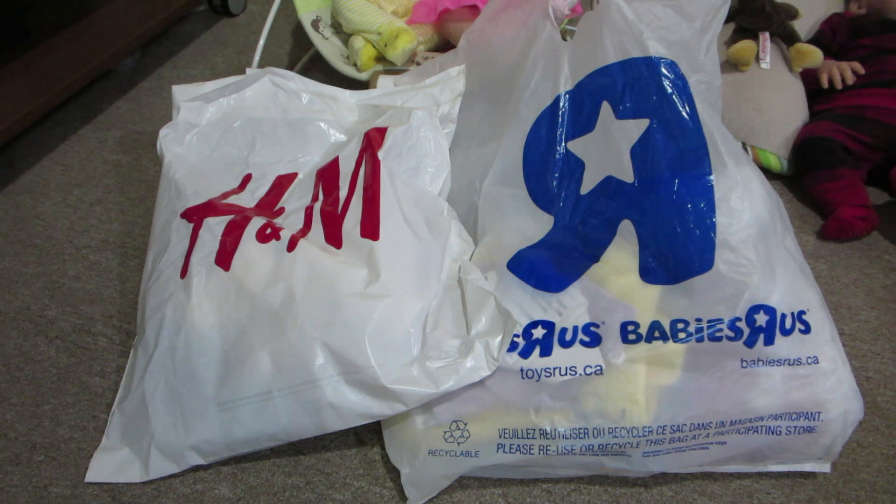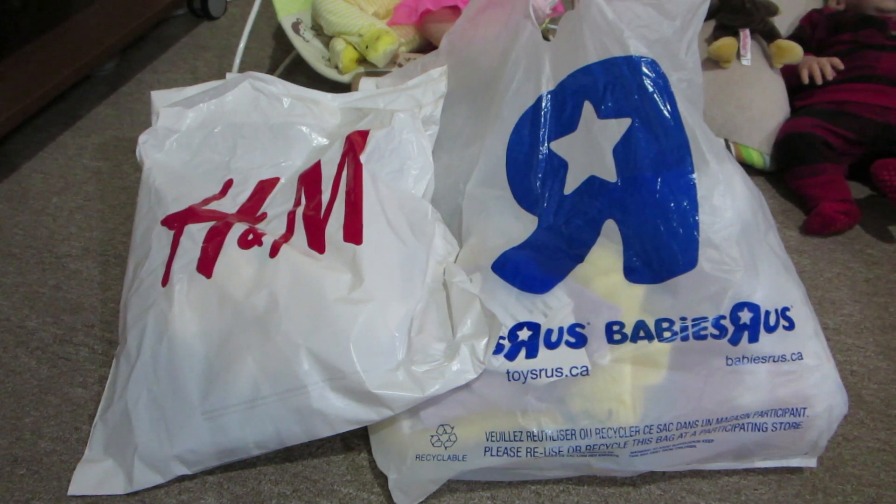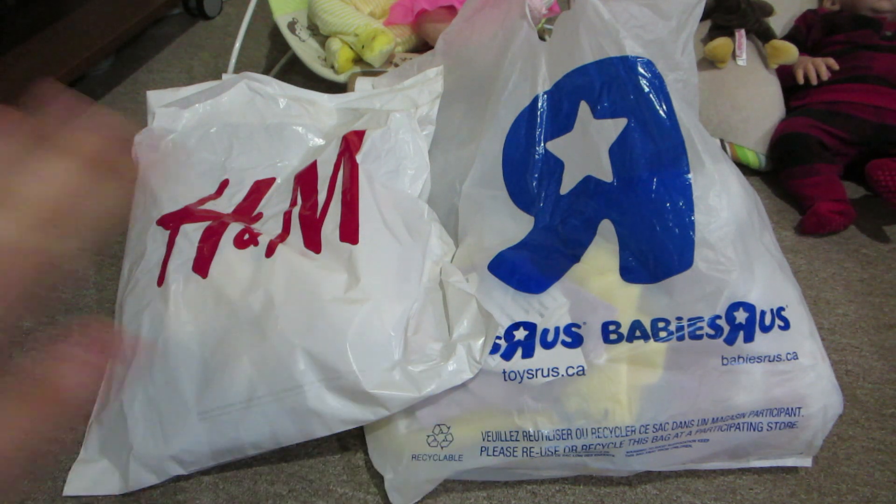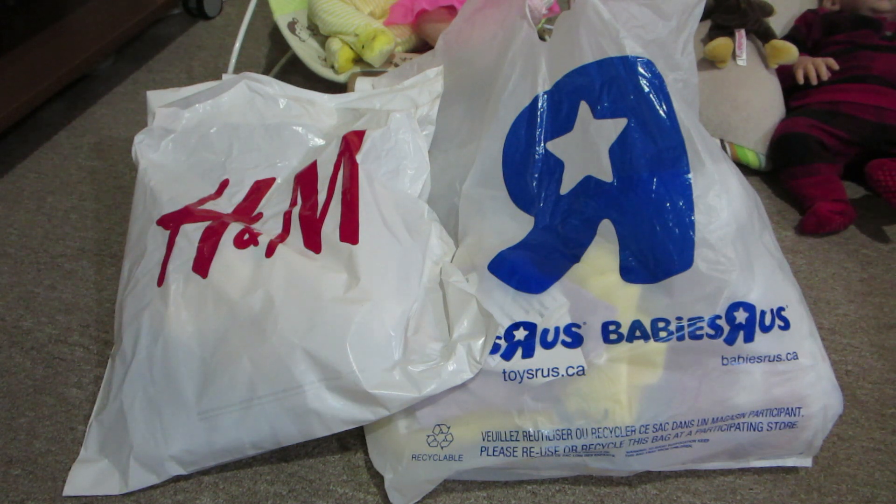Hey guys, so I'm here to show you my haul. This haul is from Thursday when I went to Vaughn Mills Mall with Marilyn and as you can see I shopped at Babies R Us and H&M. I honestly didn't think I was going to buy anything this trip, but when we got to Babies R Us that's pretty much where I found most of the stuff I really liked, and then there were a couple things I fell in love with at H&M. So let's get started.